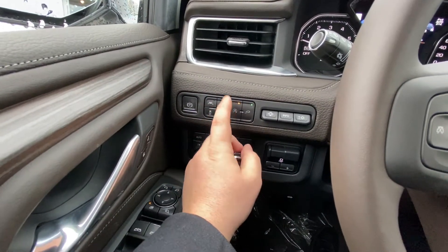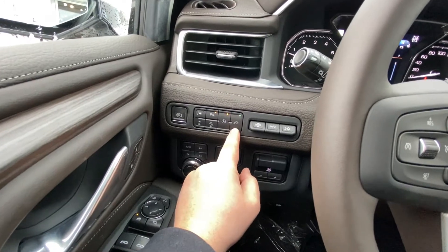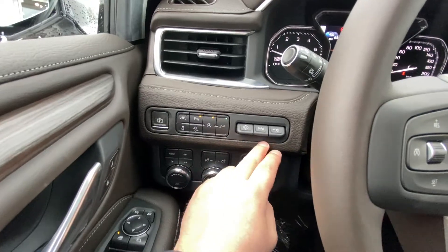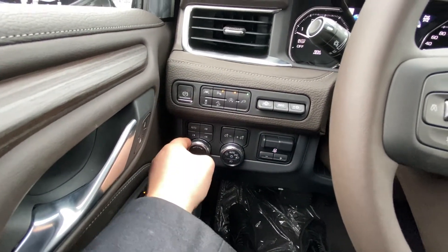We also have lane keep assist, parking sensors, auto stop-start, as well as your electrical hookups inside the vehicle. We do have downhill descent, traction control, your heads-up display controls, the automatic 4x4 system, as well as your driving modes.